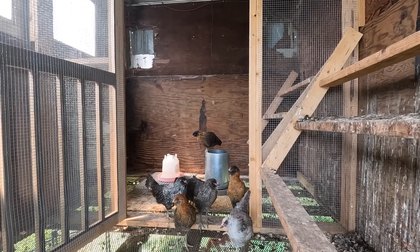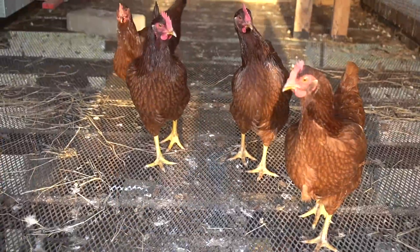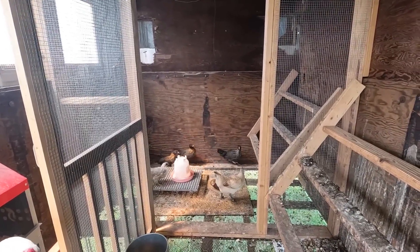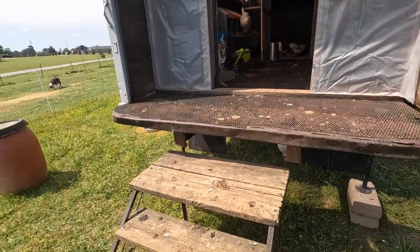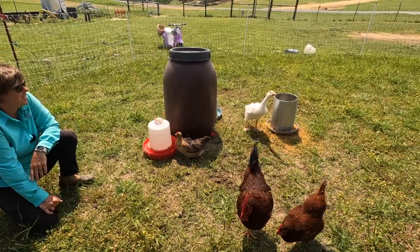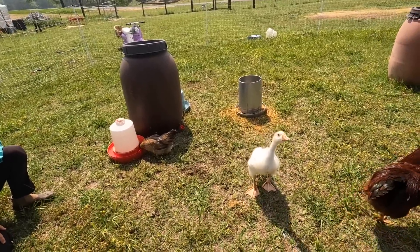Come on girls. The reason I knew they wouldn't come out is the Rhode Island Reds did the same thing when they were new. I've got a Rhode Island Red in there showing her dominance. She's found the food and the water. Cheese is out here — I call him 'he' but I don't know for sure yet. Doesn't really matter, as long as he's happy.